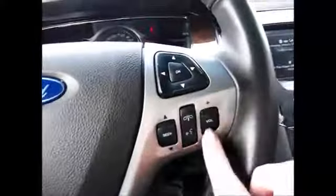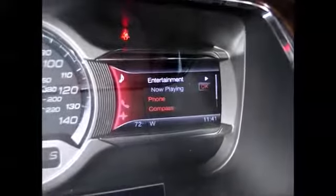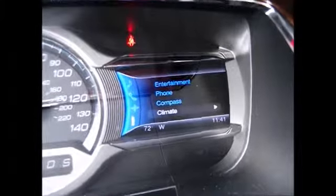This side controls your Bluetooth for phone connectivity and media controls. This also controls the menu on the right-hand side — compass, climate — you can change all of that from your steering wheel for hands-free control as well as voice commands.